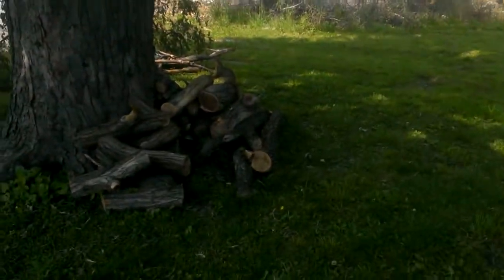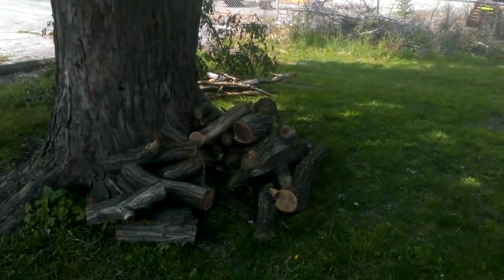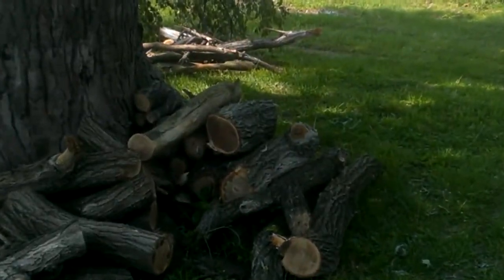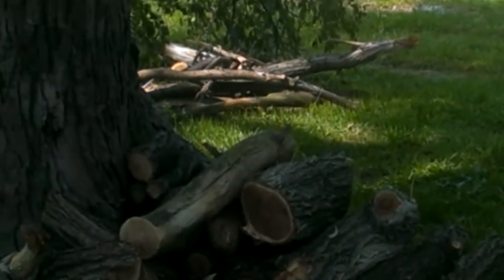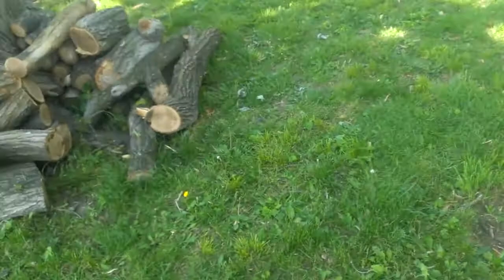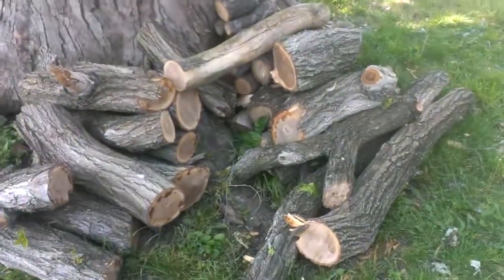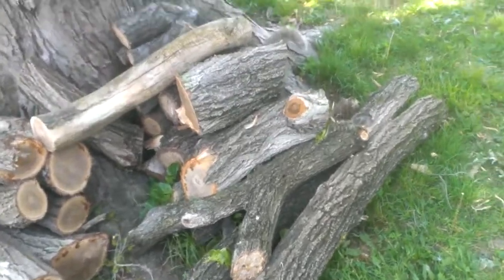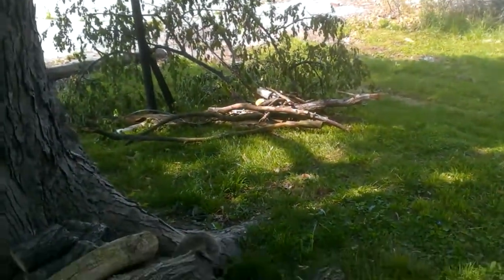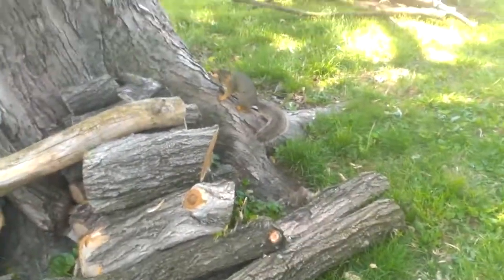We did some more tree work yesterday. I don't know if you guys can see the squirrel sitting there — let me see if I can zoom in for you. But we did some more on the tree; we're getting to the bigger section now. Got me a little pile of plywood there, and over there got some ready for the chipper, and got a little squirrel there.